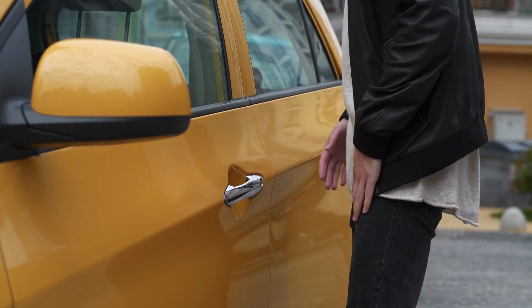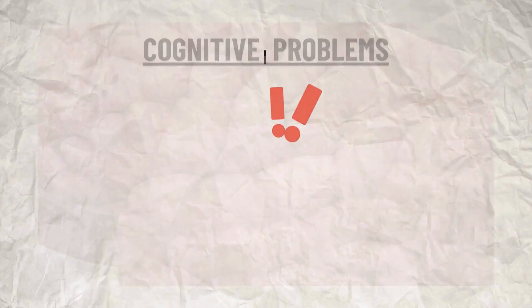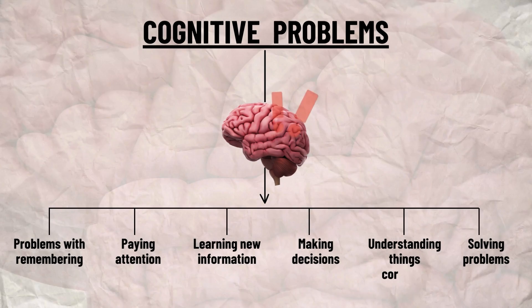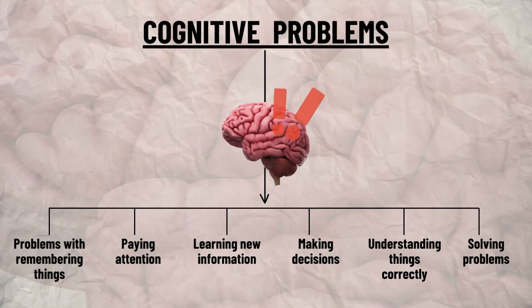This can include problems with remembering things, paying attention, learning new information, making decisions, understanding things correctly, and solving problems.